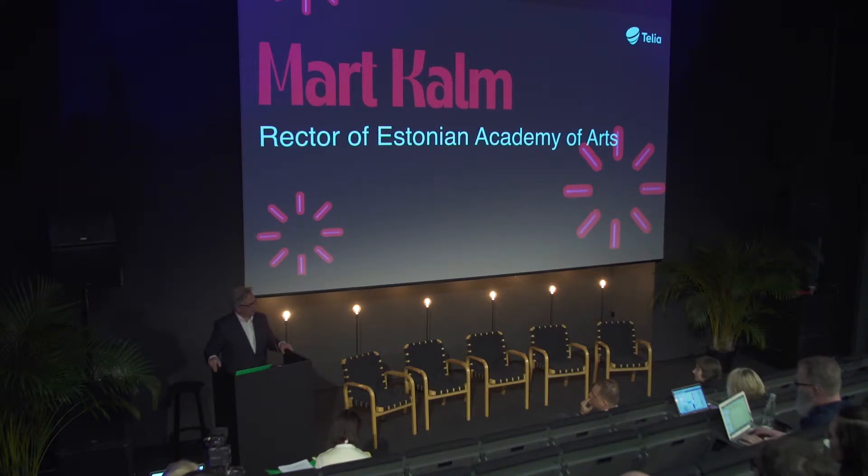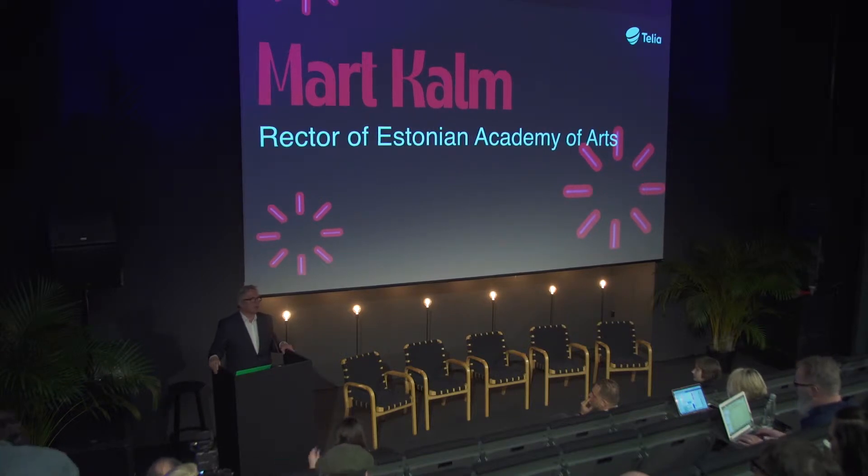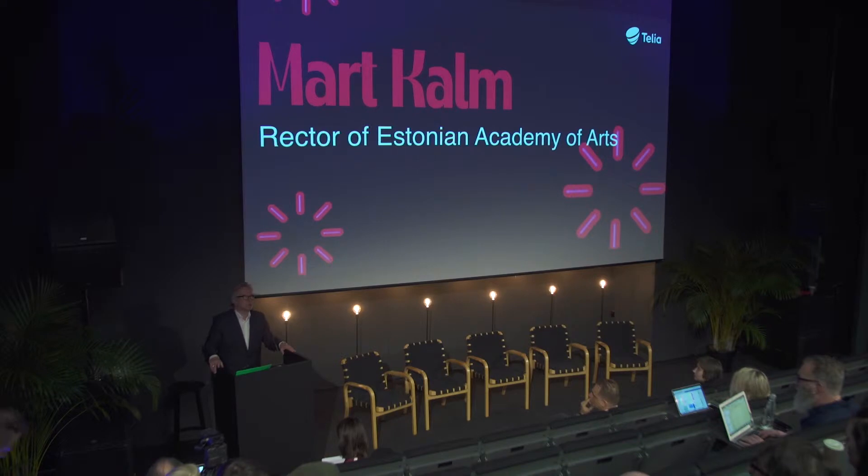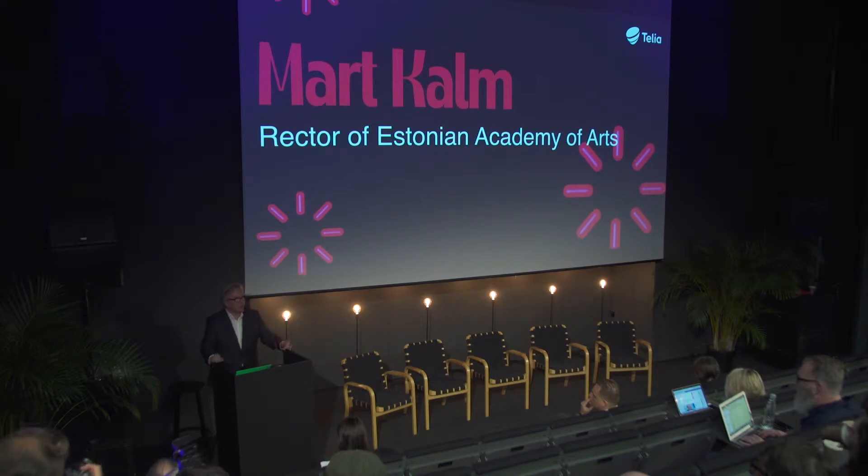We are really happy to have finally our new home because it has been quite a saga until this building has been completed. Inside the Estonian art circles, there has been a lot of hesitations — is this a good location for an Art Academy in Tallinn? But Tallinn's cultural geography has changed and we are proud to be an agent in this change.